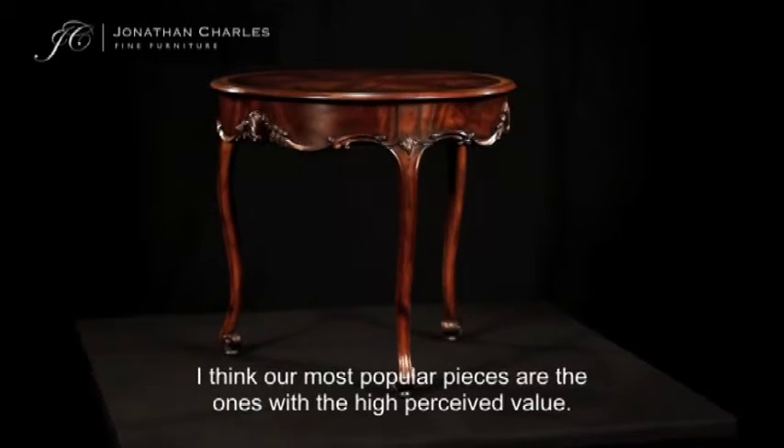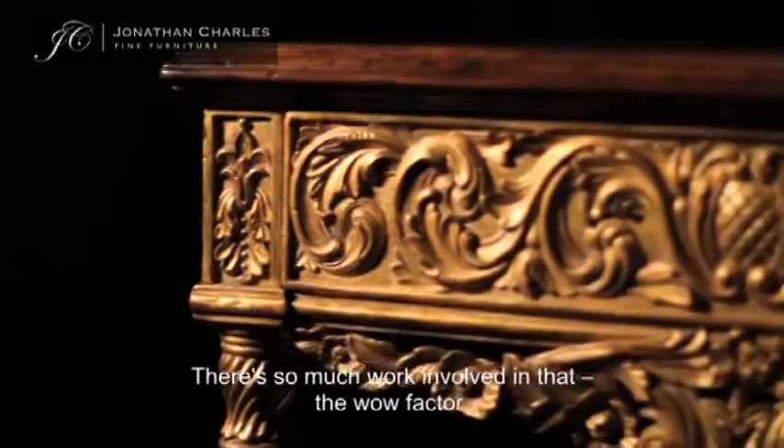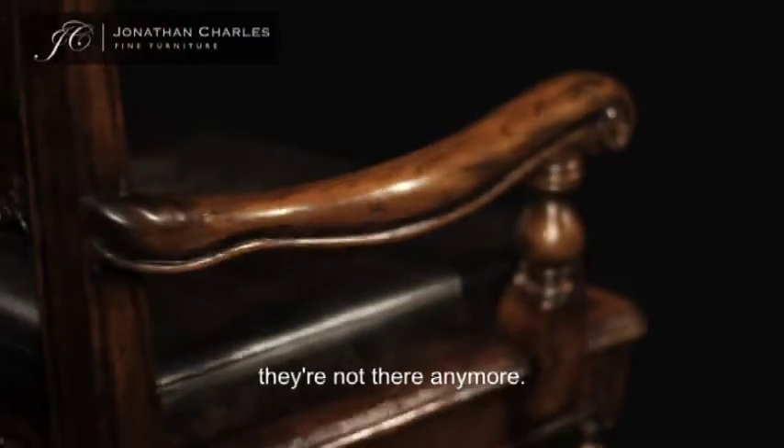I think our most popular pieces are the ones with the high perceived value. There's so much work involved — the wow factor. You don't see them around anymore because those skills have died. They're not there anymore.